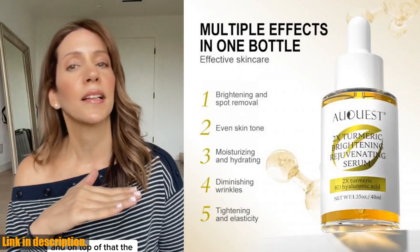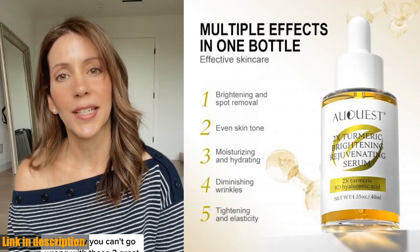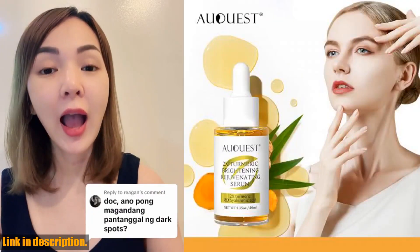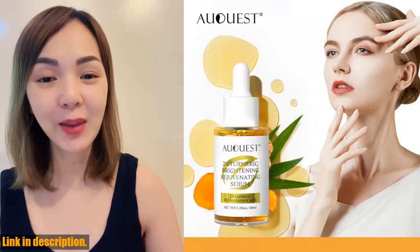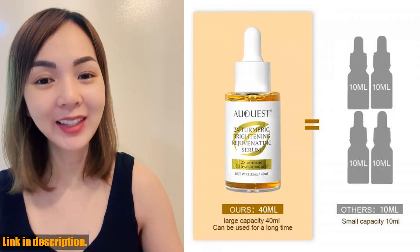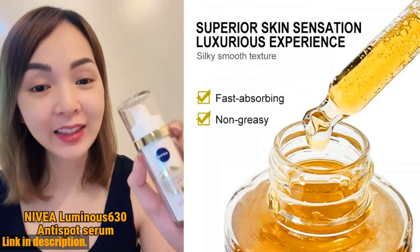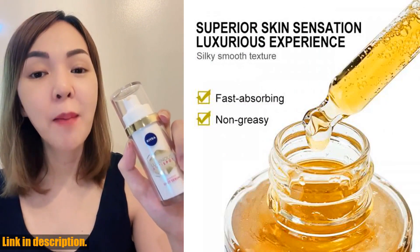Not only does this serum provide deep hydration and brighten the skin, but it also helps to balance skin tone, fight aging signs, and leave your skin with a fresh, natural glow. The purely natural formulation makes it effective and safe to use on the face, elbows, knees, underarms, and other parts of the body where dark spots might appear.